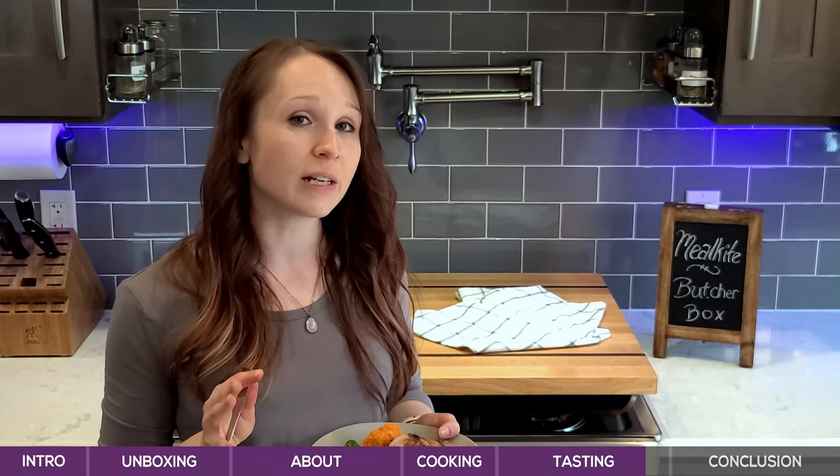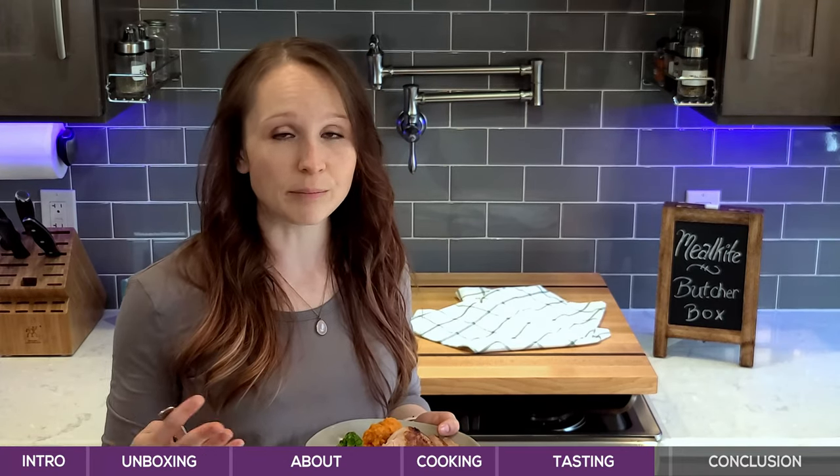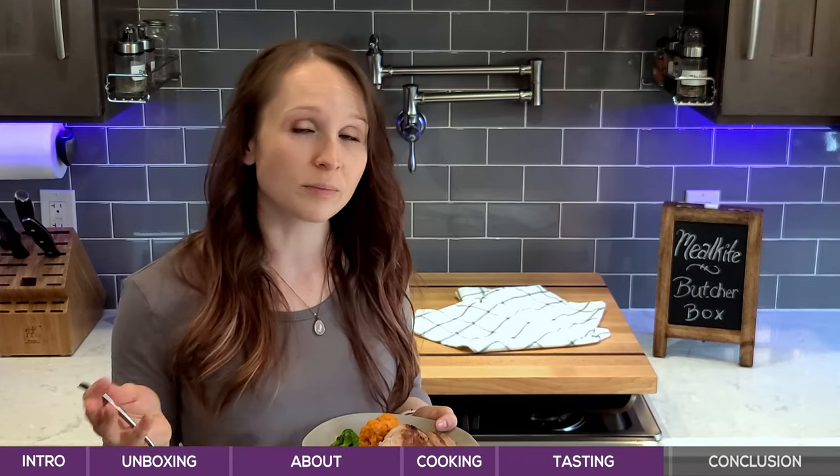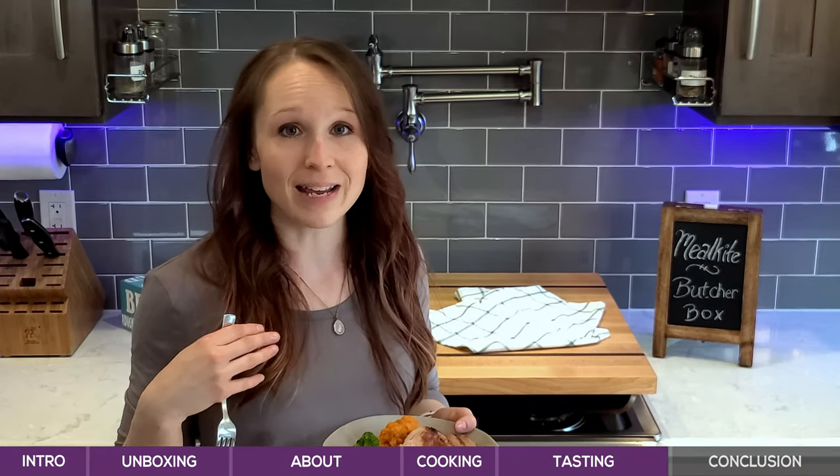Before we get into our wrap-up, if you're enjoying this review feel free to give us a thumbs up, and if you'd like to see more reviews like this go ahead and subscribe to our channel. I'm going to get cleaned up and we'll meet right back here for a quick wrap-up.